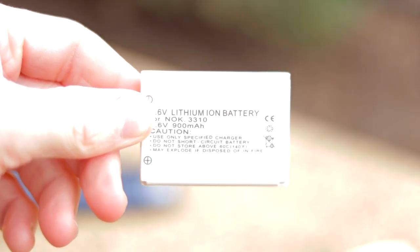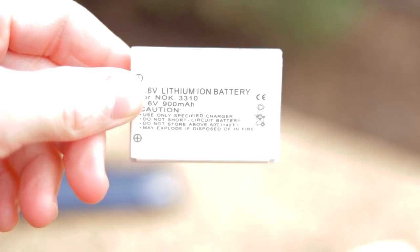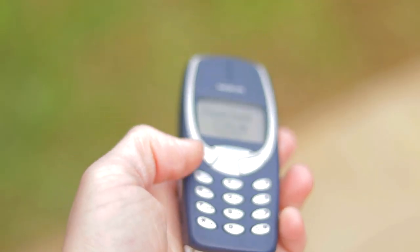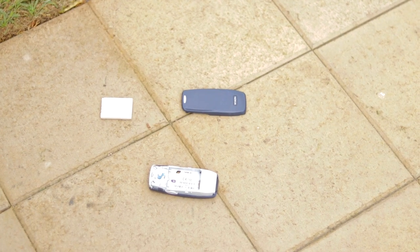The 900mAh lithium-ion battery on this phone provides an astonishing week and a half of battery life. The hard plastic shell on this phone provides great durability, ensuring that you won't have to pay an extortionate amount of money for a protective case.